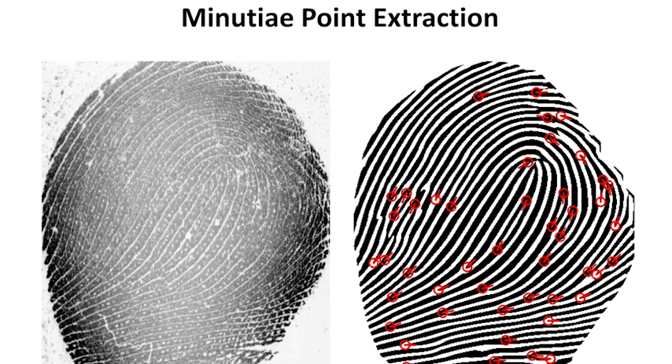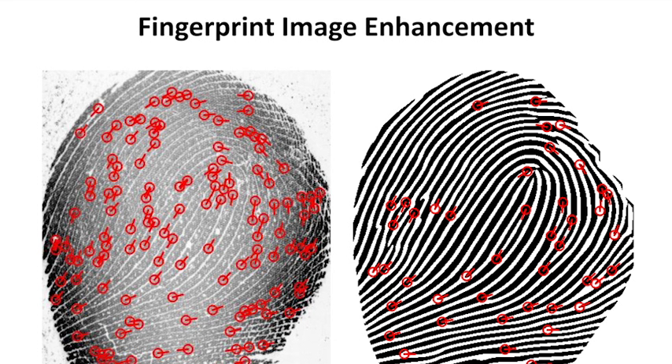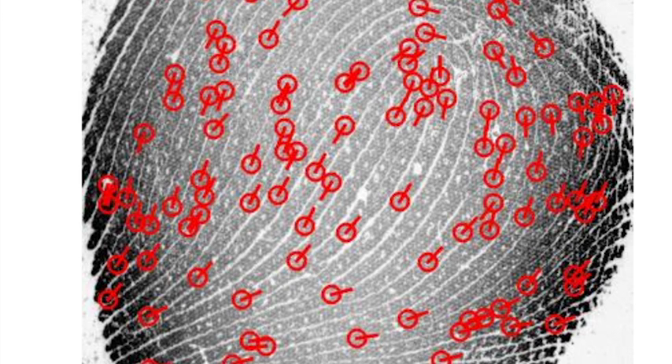After capturing the print, the next question is how do we match these prints? The first step is to extract useful features from the prints. Given a print, we can enhance it first using a special enhancement technique we have developed, and then extract features. This enhancement technique benefits in reducing the spurious features which can be extracted from a print, so we now have a more accurate feature representation of the print.